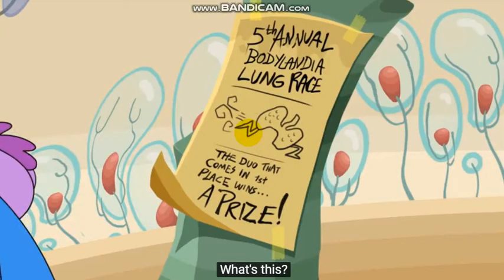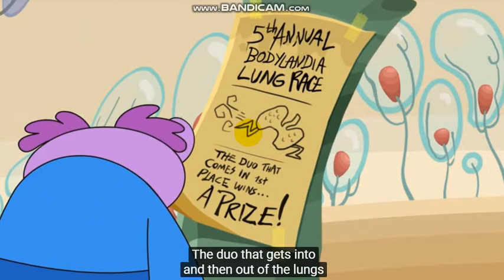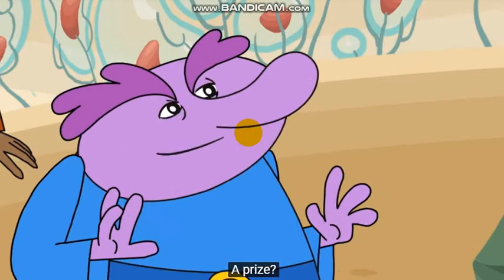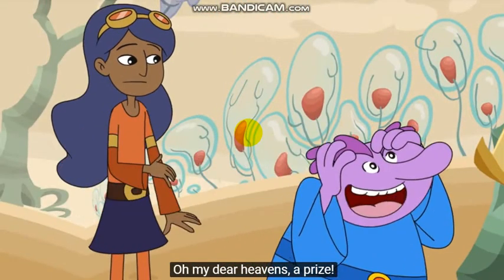What's this? Hmm, fifth annual Bodylandia Lung Race. The duo that gets into and then out of the lungs first wins a prize. A prize? A prize, Chloe. Oh, my dear heavens, a prize.